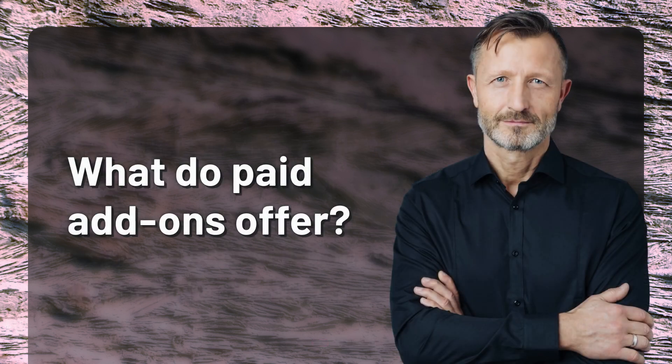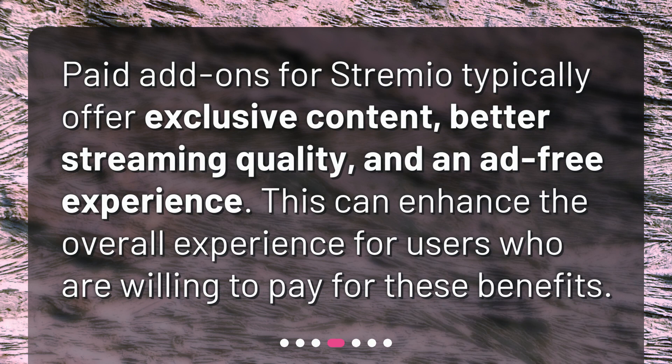What do paid add-ons offer? Paid add-ons for Streamio typically offer exclusive content, better streaming quality, and an ad-free experience. This can enhance the overall experience for users who are willing to pay for these benefits.